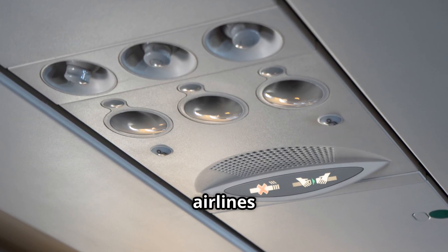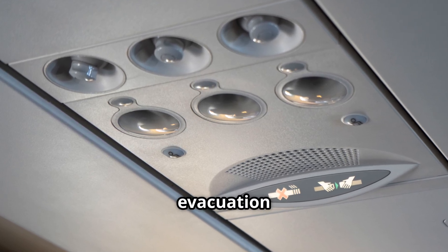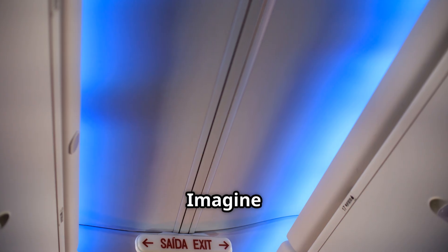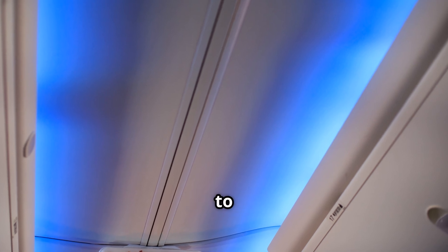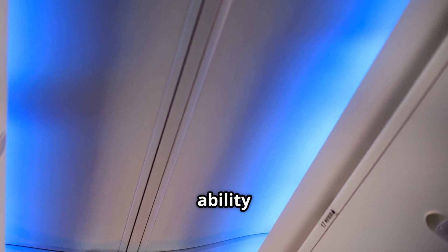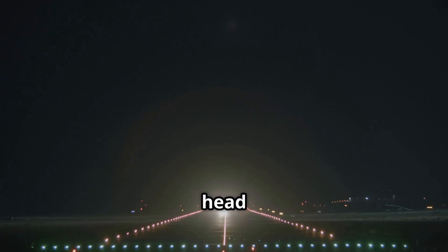By dimming the cabin lights, airlines prepare your eyes for the possibility of an emergency evacuation at night or in low visibility conditions. Imagine an emergency landing in the dark. If the lights remain bright, your eyes would struggle to adjust the moment you step outside the aircraft, slowing down your ability to react and follow safety instructions. Dimming the lights gives you a head start.